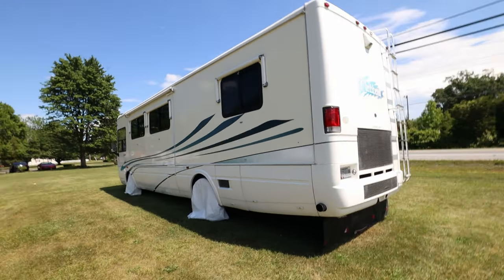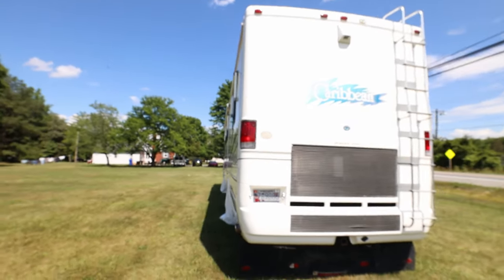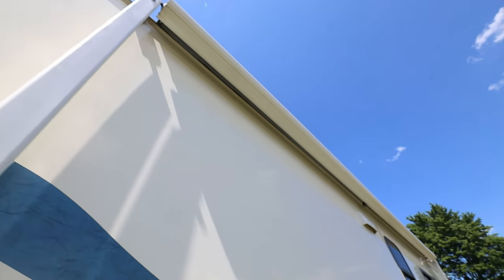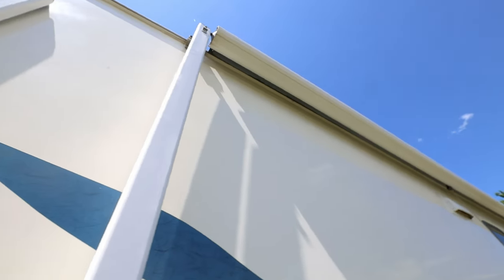On the back you have your Caribbean logo and the ladder to get up to the roof — great condition. You also have towing capabilities on this RV. Taking a look at the awnings, a great feature to have when you pull up at the campsite — pull your awnings out and start the party.